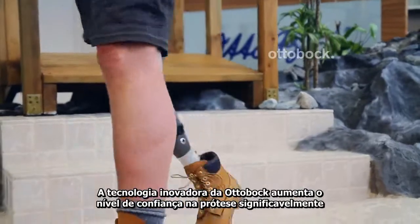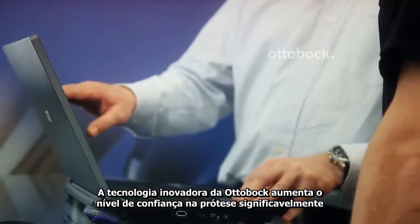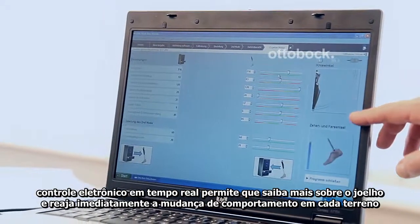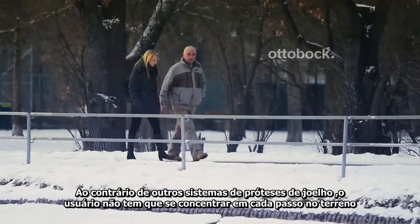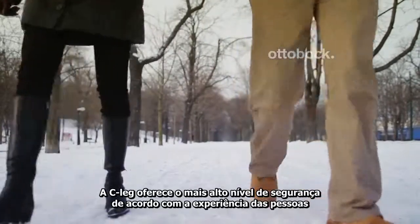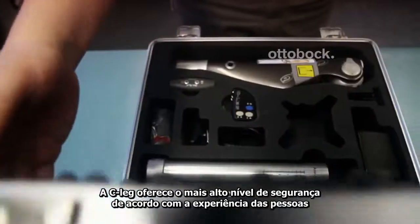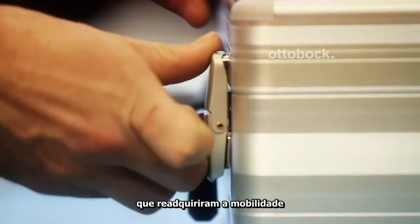The innovative technology of Ottobock increases the level of trust in the prosthesis significantly. The real-time electronic control allows the knee joint to react immediately to a change in gait or changes in terrain. Unlike other prosthetic knee systems, the user does not have to concentrate on every single step. The CLEG thus offers the highest level of safety in accordance with the state-of-the-art for leg-amputated people — a new dimension of regained mobility.